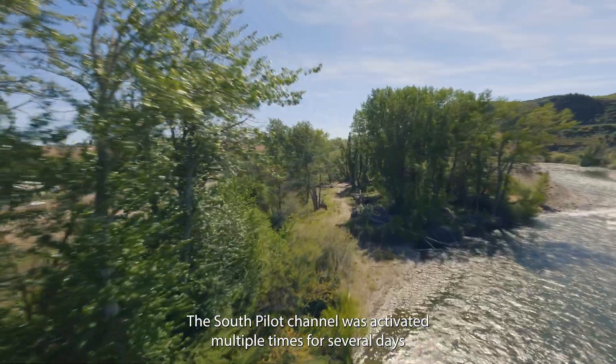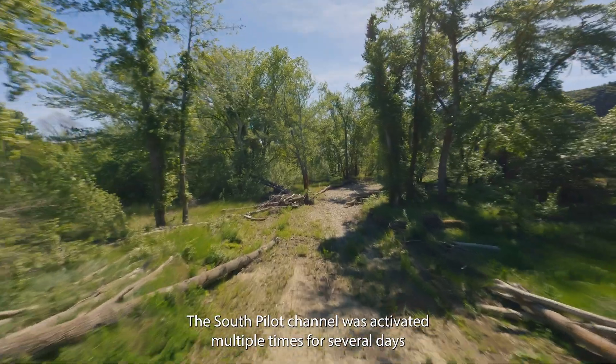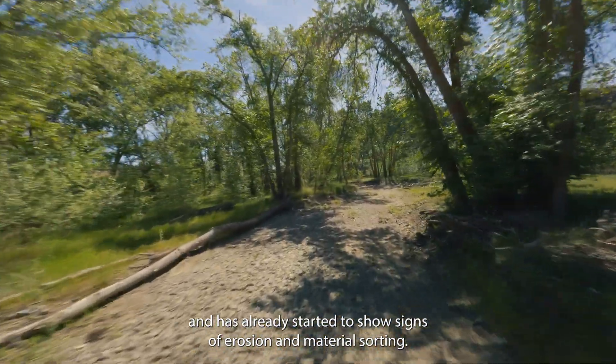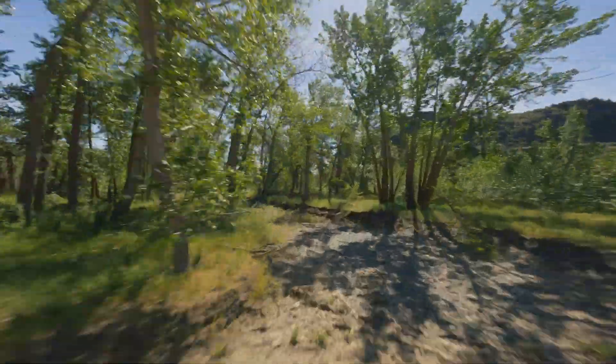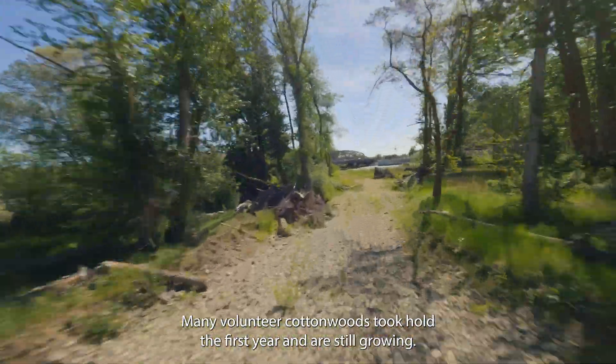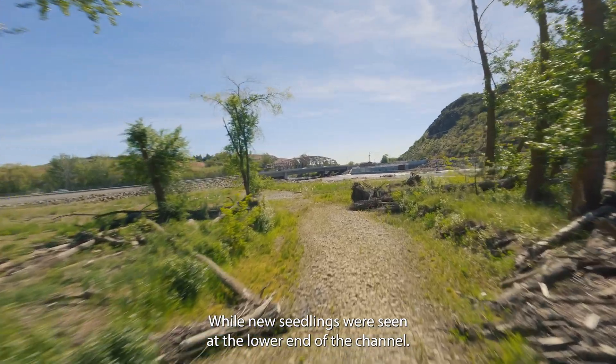The south pilot channel was activated multiple times for several days throughout the first year, and has already started to show signs of erosion and material sorting. Many volunteer cottonwoods took hold the first year and are still growing, while new seedlings were seen at the lower end of the channel.